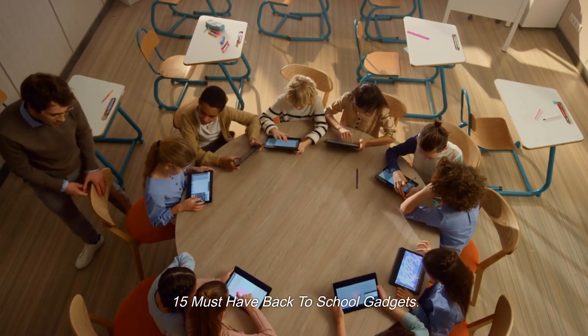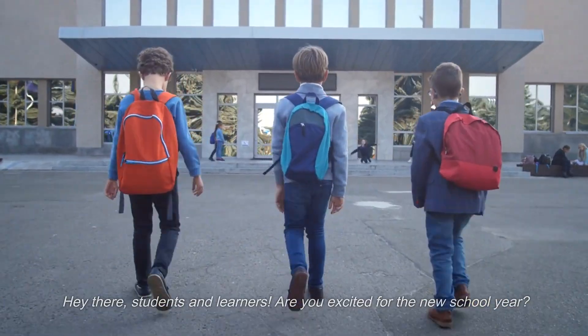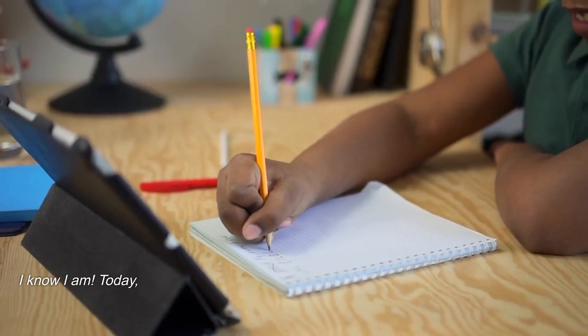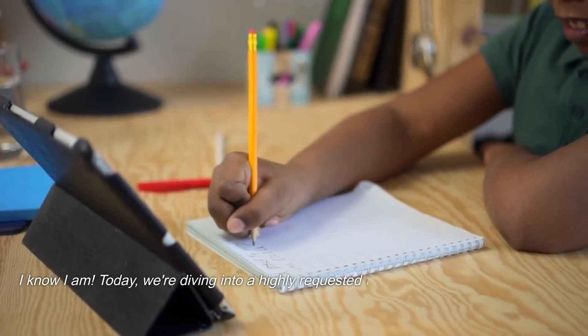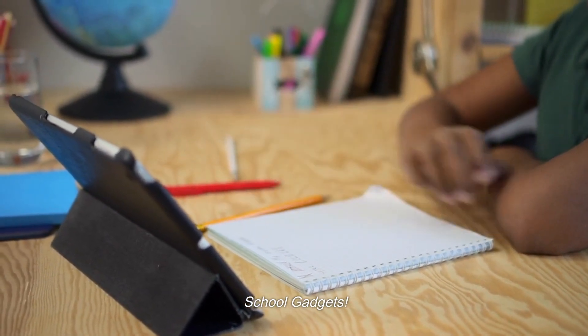15 must-have back-to-school gadgets. Hey there students and learners, are you excited for the new school year? I know I am. Today we're diving into a highly requested topic: the 15 must-have back-to-school gadgets.